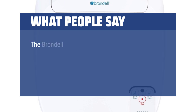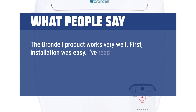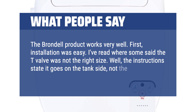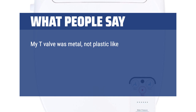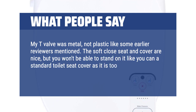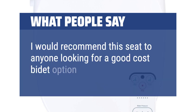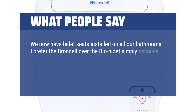The Brondell product works very well. Installation was easy. I've read where some said the T-valve was not the right size — the instructions state it goes on the tank side, not the wall valve, and it fits just fine on the tank. My T-valve was metal, not plastic like some earlier reviewers mentioned. The soft close seat and cover are nice, but you won't be able to stand on it like you can a standard toilet seat cover, as it is too thin and only supported at the very front. I would recommend this seat to anyone looking for a good cost bidet option.